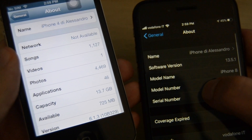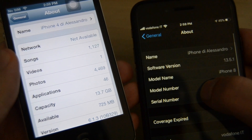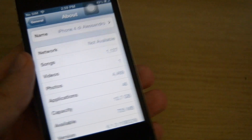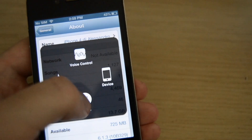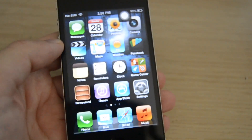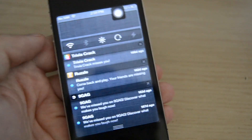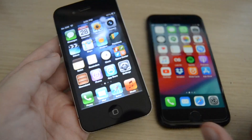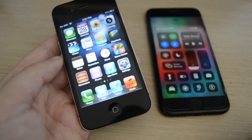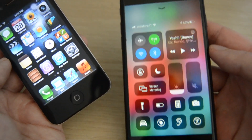The iPhone 4 originally came with iOS 4, and the iPhone 8 originally with iOS 11 — now running iOS 6 and 13 respectively, so they're both two versions ahead of their originals. I have iOS 6 instead of 7 on this iPhone 4 because it's the last version with this classic design. Although the newer versions look more modern, I still don't like that flat design as much.